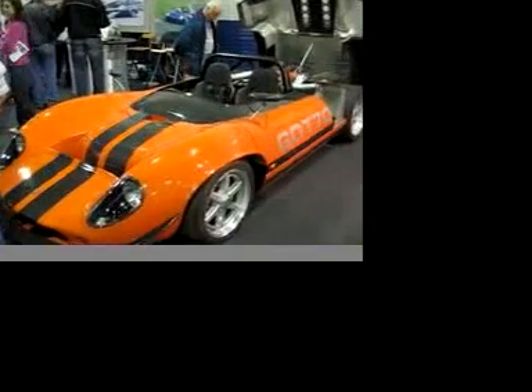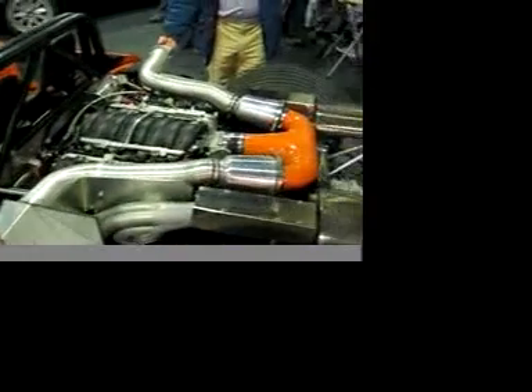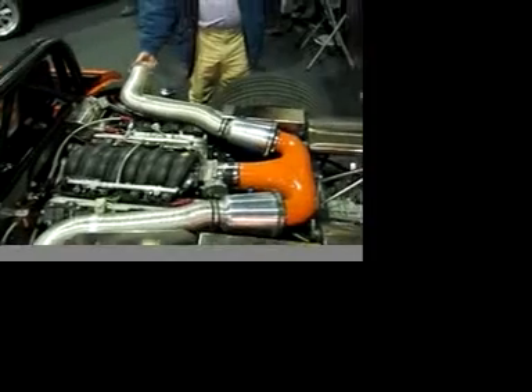This is the fantastic T70 from Gardner Douglas. It's a real mid-engine supercar. Lovely, simple interior as you can see here. And out back, they can offer anything from a range of amazing American LS engines. These are huge power.